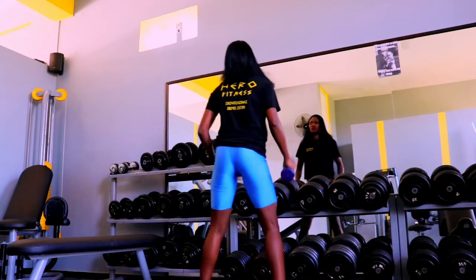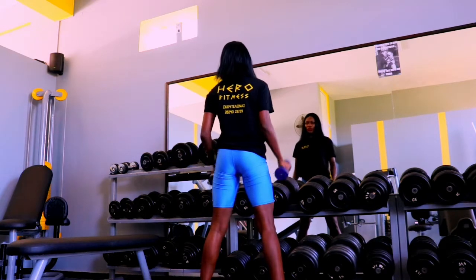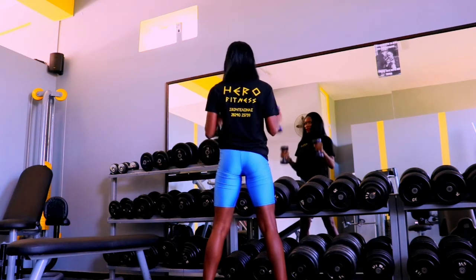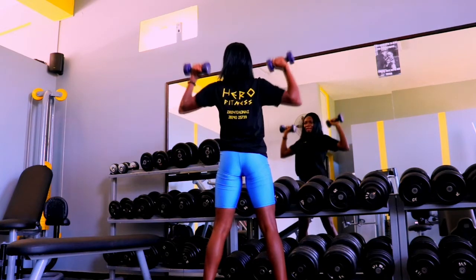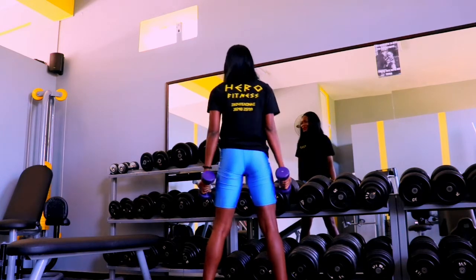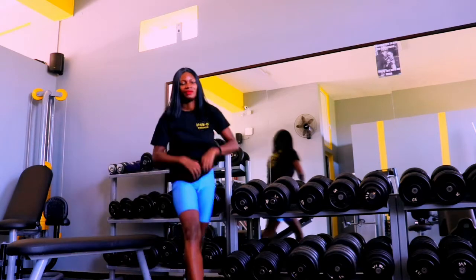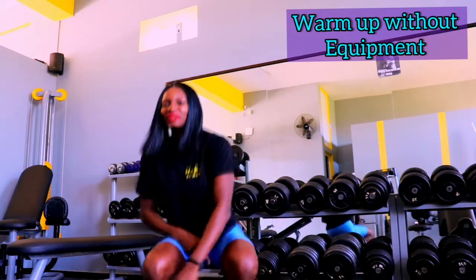I'll also show you how to warm up at home, because not everyone goes to the gym. Some people prefer to stay home — it's more comfortable. You can be cooking, cleaning, watching the kids, or watching your favorite TV series while exercising. So let me show you how to warm up your body without any equipment.